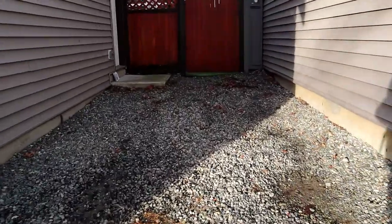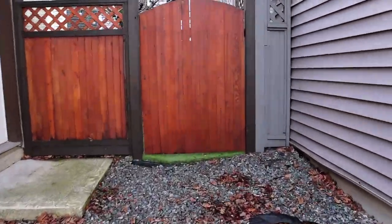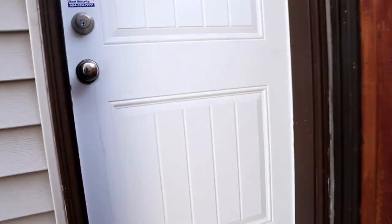This is the gravel parking spot for one car, and behind this fence would be the other tenant's space. We come to our door and head upstairs.